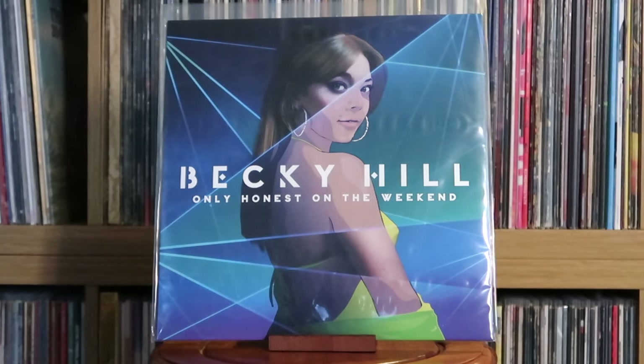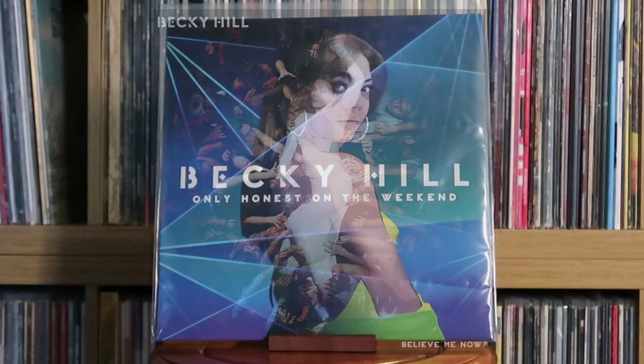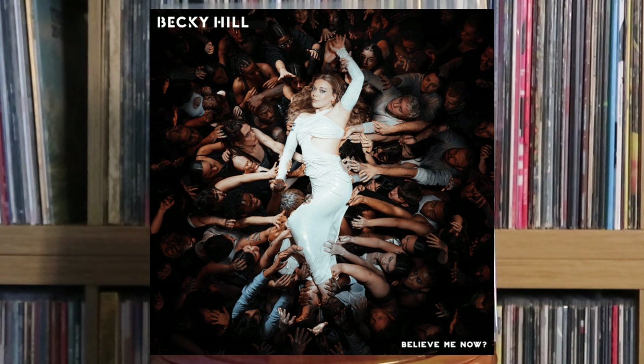Becky Hill: Only Honest on the Weekend — she's like the queen of dance over the last decade, and her debut album is so, so good. Really looking forward to her second album coming out at the end of May 2024. Hopefully that one will be full of bangers too.